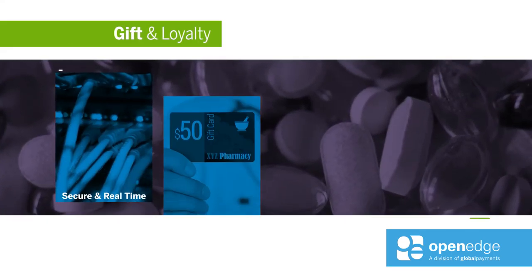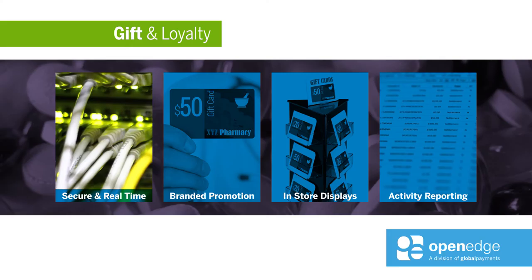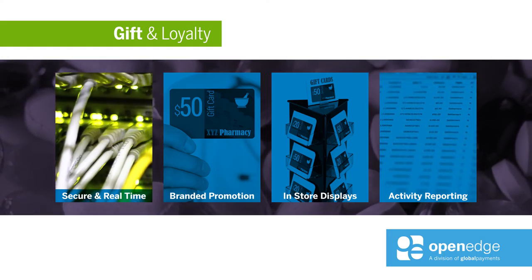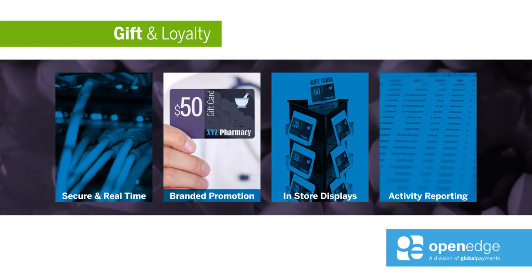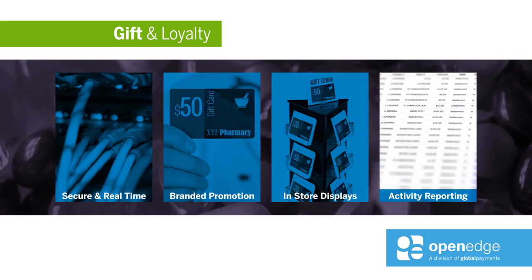Pharmacies can use gift cards to promote additional spending. The OpenEdge gift card program offers secure real-time gift transaction processing, quality branded gift card production, in-store displays and merchandising, and complete program activity reporting.